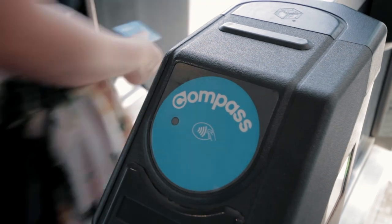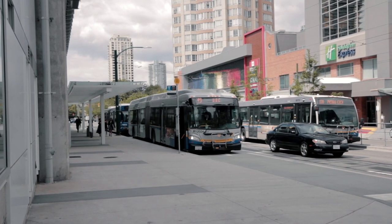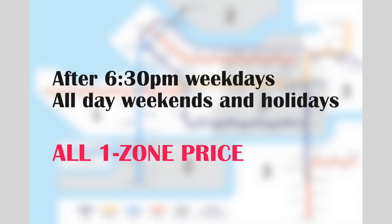A single fare or ticket is valid for 90 minutes of unlimited travel or transfers starting the moment you tap in. When you travel by bus it is all one zone. With all other modes of travel, note how many zones you're traveling across. After 6:30 p.m. on weekdays and all day on weekends and holidays, everywhere becomes one-zone pricing.